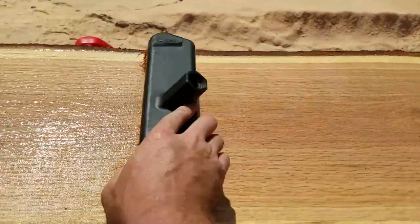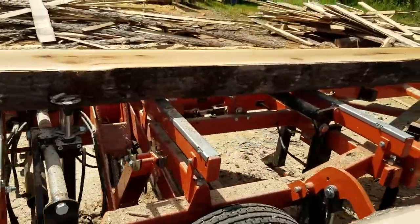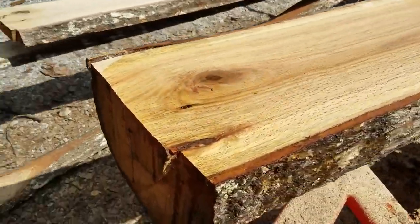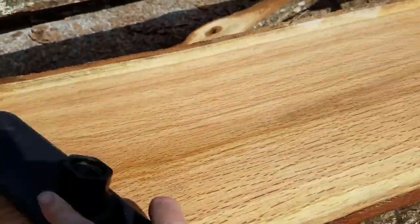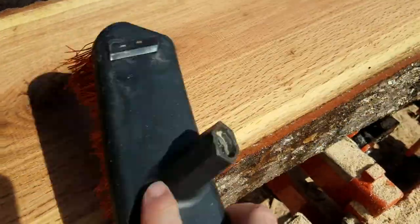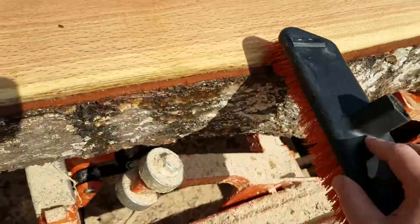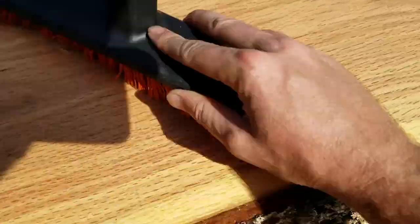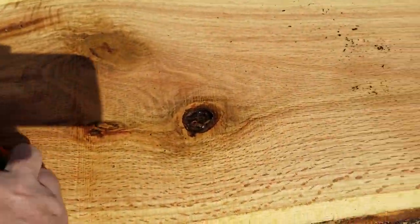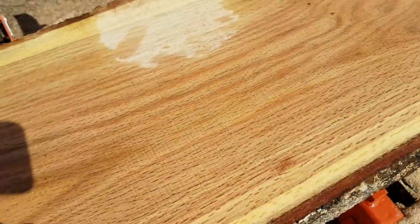So I went ahead and doused her from end to end so that we could take a look and see what she looks like. I have to come around to this side of the mill — we'll do the best we can. Oh, look at that! Absolutely gorgeous — all those ray flecks, and they're huge in there, absolutely massive. I even like these knots. Those are gorgeous too. Oh, I love cutting wood.